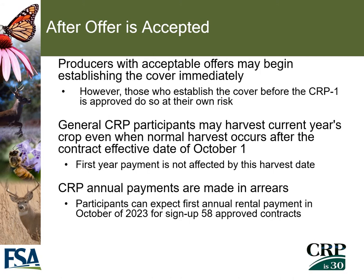Once an offer has been accepted, producers may begin establishing cover immediately, but those who establish cover before the actual approval of the CRP contract do so at their own risk. General CRP participants may harvest the current year's crop even when normal harvest occurs after the effective date of October 1st on the contract, and the first year payment will not be affected by the harvest date. CRP annual payments are made in arrears, so a participant will receive their first annual payment in October of 2023 for any sign-up 58 approved contracts.